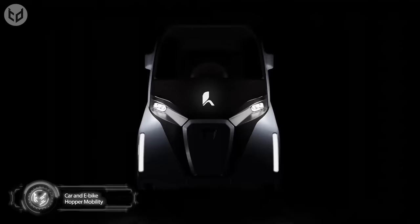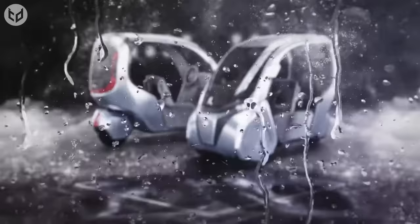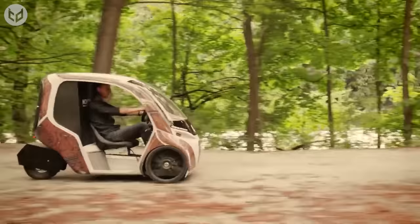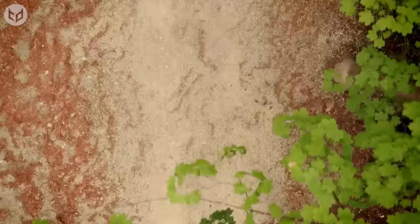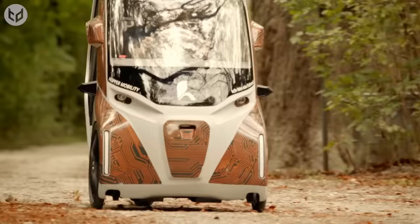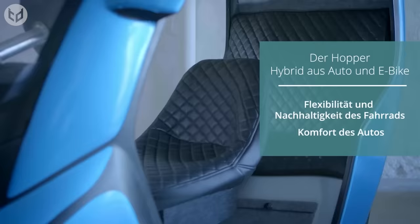First on our list is a car and e-bike hybrid from German company Hopper Mobility. A stylish design with three wheels, two seats, a roof, and a sizable trunk, this compact vehicle will get you where you need to go quickly and comfortably. Since it's recognized as a bicycle, you won't need a license plate or insurance, though you should still double-check that depending on where you live. It's the ideal vehicle for journeying through the countryside or city environments, where its small size can help to improve traffic flow.